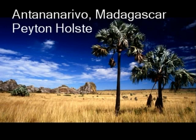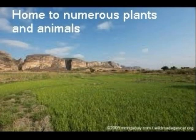My name is Peyton Holst and I have the biome of Antananarivo, Madagascar. Madagascar lies in the Indian Ocean off the southeast coast of Africa. It is the world's fourth largest island. The country's low-lying coastal areas soon give way to its central plateau, and this once densely wooded interior has now largely been cut down.